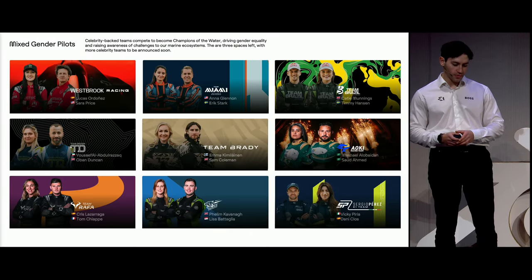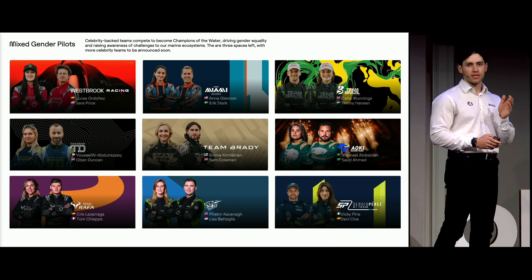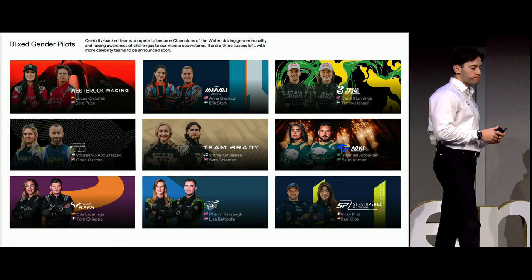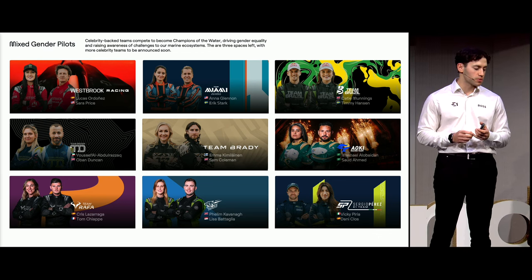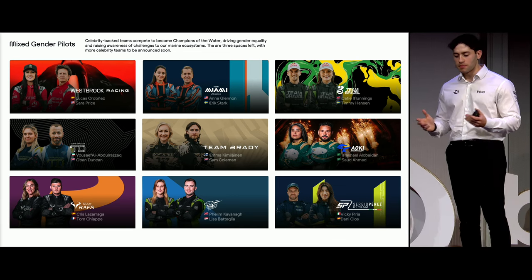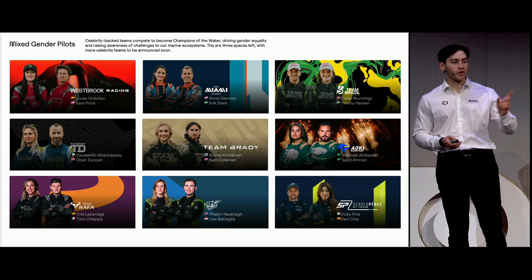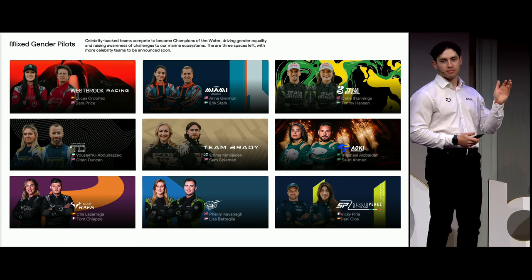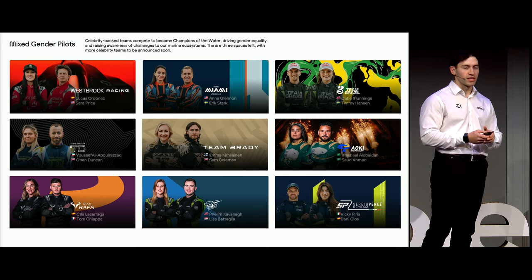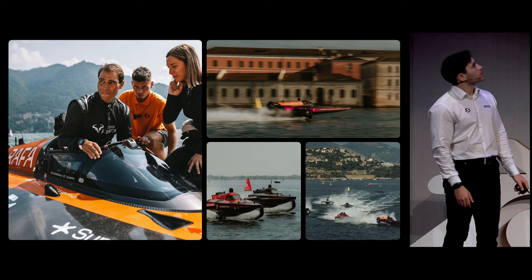Another interesting point is that E1 has mixed gender pilots — every team has a male and female pilot. We call them pilots, not drivers, because the boats technically fly above the water. Part of trying to be a futuristic and sustainable sport is that it's open to everyone. Traditionally motorsport has been male dominated, but at E1, males and females race side by side. Some of these pilots are world champions in their respective fields — powerboat champions, jet ski champions — all different disciplines who come and learn to race the Race Bird.